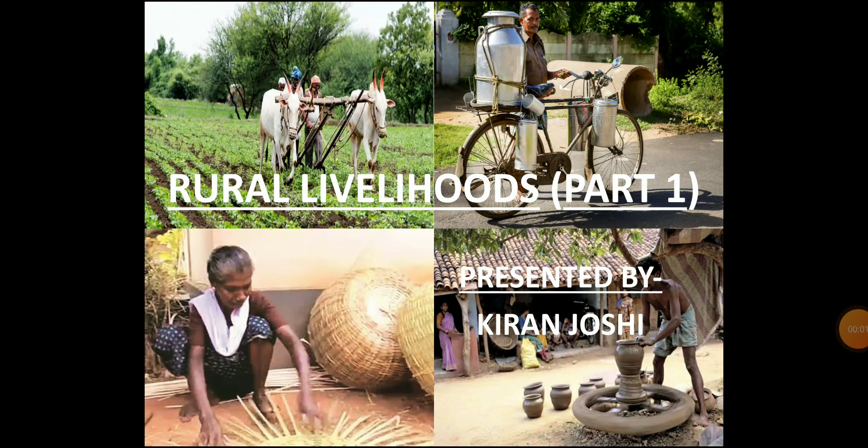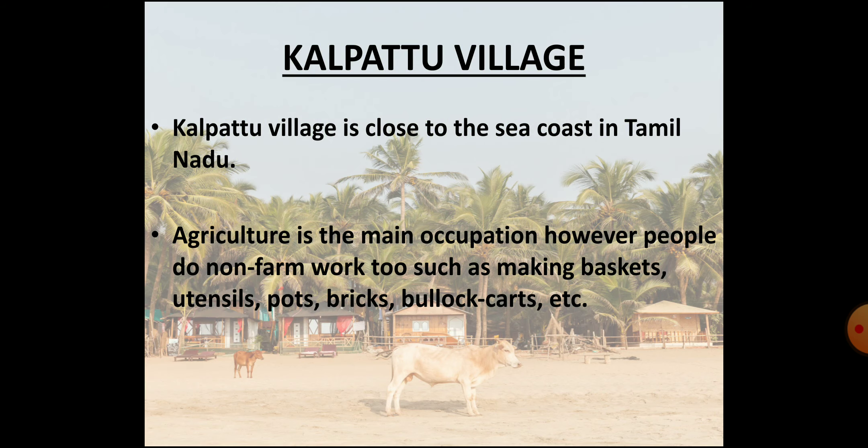Hello everyone, I am Kiran Jushi. Hope you all are doing good. This is the first video of Class 6 Civics Chapter 8: Rural Livelihoods. In this chapter we look at the various ways in which people in our villages earn their livelihoods or work to earn money. We will examine this through the example of a village on the sea coast in Tamil Nadu named Kalapattu.